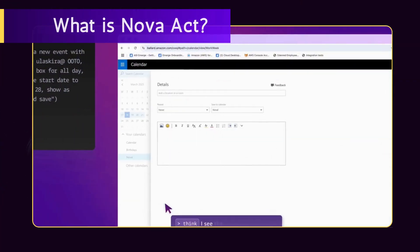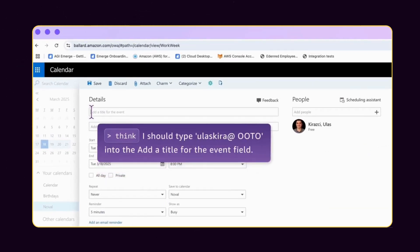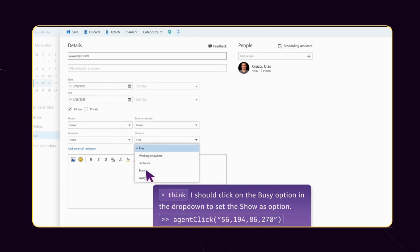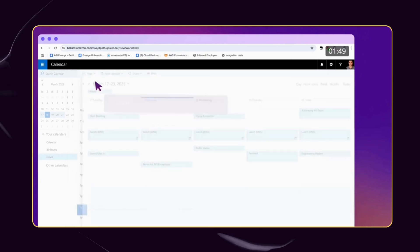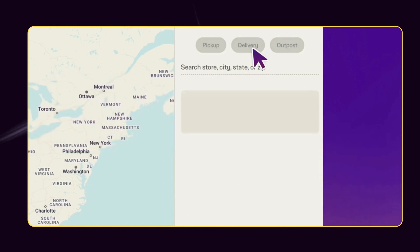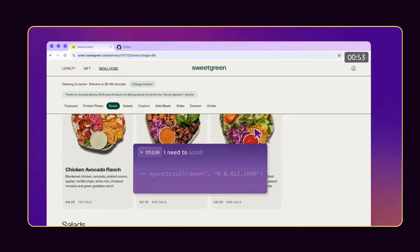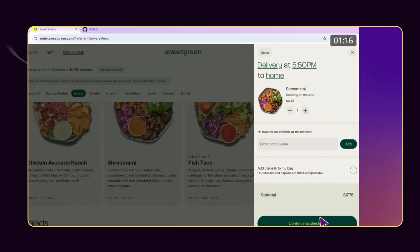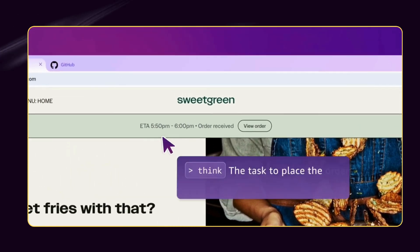At its core, Amazon Nova Act is a specialized AI model trained specifically to interact with web browsers. While traditional large language models (LLMs) primarily focus on generating text responses, Nova Act is designed to take action — clicking buttons, filling forms, navigating menus, and completing tasks across different websites and applications. This shift represents a fundamental change in how we think about AI agents. Rather than simply responding to queries with text or generating images, Nova Act is an active participant in digital environments. It can see and understand web interfaces, make decisions about how to interact with them, and successfully complete complex multi-step processes.